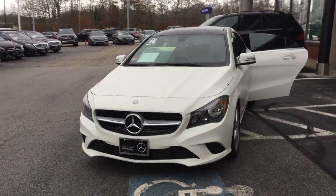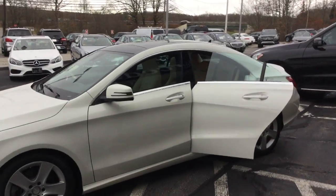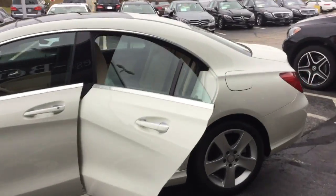Gorgeous car, has tons of equipment — 4MATIC all-wheel drive, keyless entry, panoramic moonroof, backup camera, dual zone climate control, full Bluetooth.